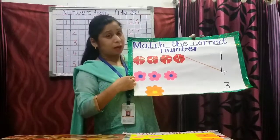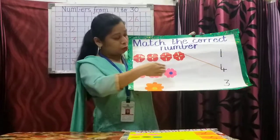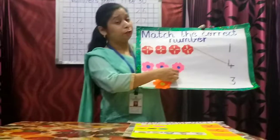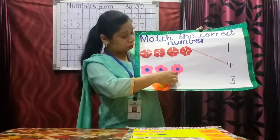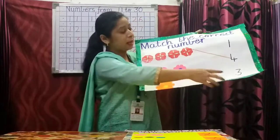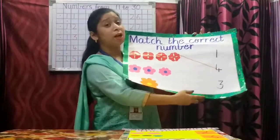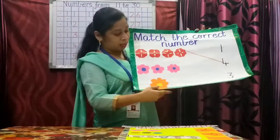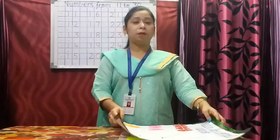Let us count the number of pink flowers. One, two, three. How many pink flowers are there? Three. So with what number are you going to match the pink flowers? Yes, you are going to match the pink flowers with number three. Now these worksheets are given on the website.